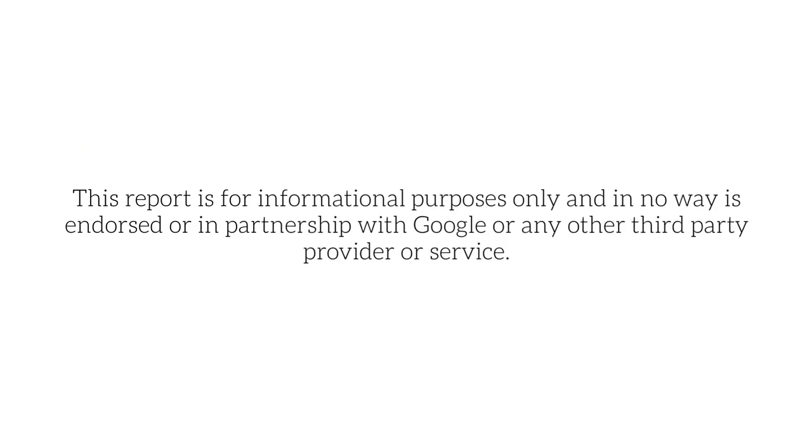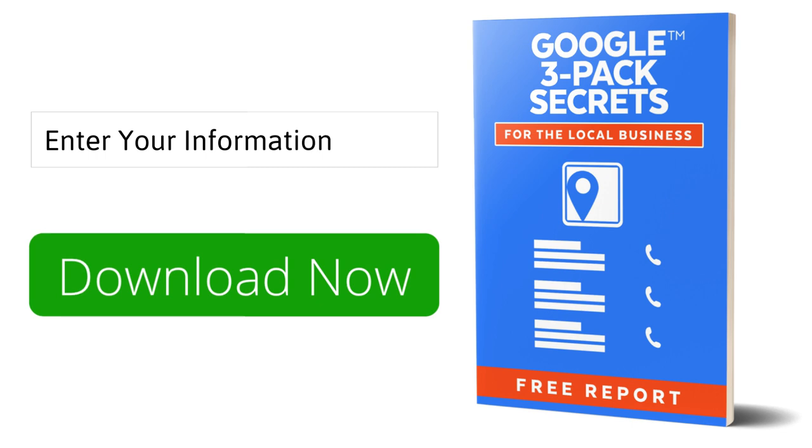This report is for informational purposes only and is in no way endorsed or in partnership with Google or any other third-party provider or service. Simply complete the form on this page and download it now. Thank you.